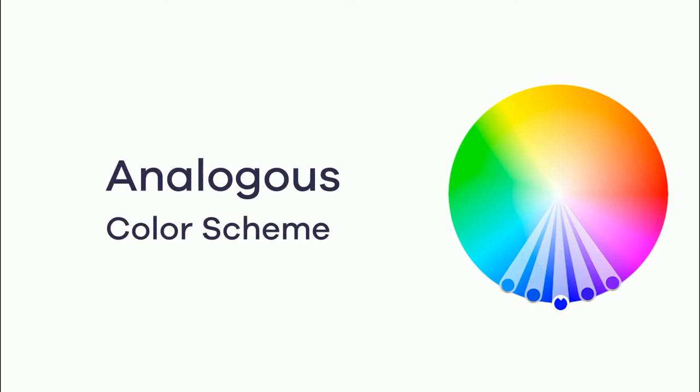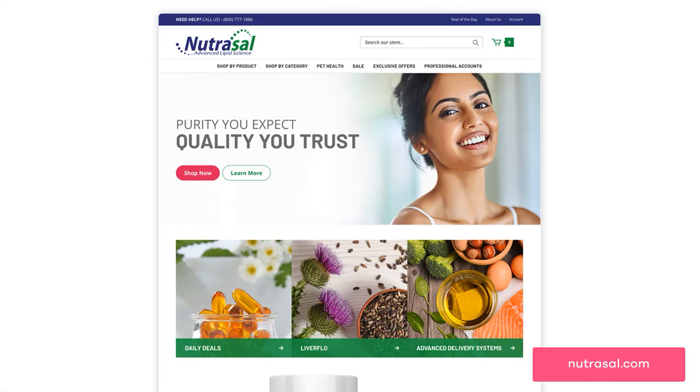Another option is the analogous color scheme, which is combining two or three colors that are next to each other on the color wheel. The result can bring harmony in a design by using one color as the base color and a second and third to highlight important selling points throughout the site. In this example, you can see how the bluish purple from Neutral Sauce's logo is used as the base color and they're using green and pink to highlight categories and a call-to-action button to drive sales.